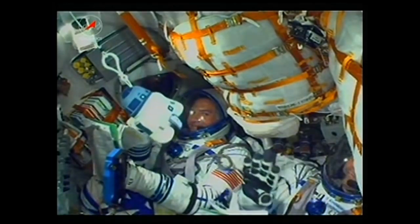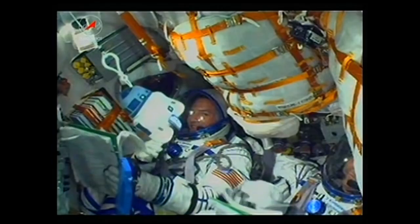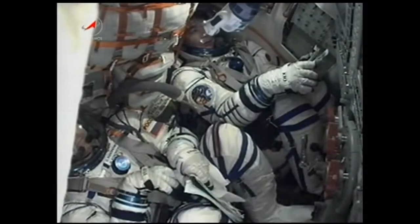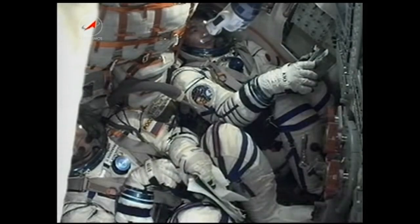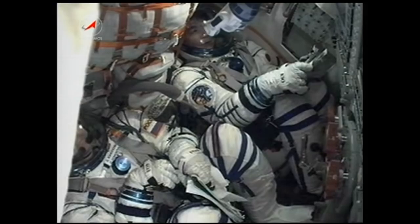Chell Lindgren on his first voyage into space. Three crew members on their way to a rendezvous and docking with the International Space Station later tonight. Soyuz Commander Oleg Kononenko and Kamiya Yui from the Japan Aerospace Exploration Agency, along with U.S. Astronaut Chell Lindgren.